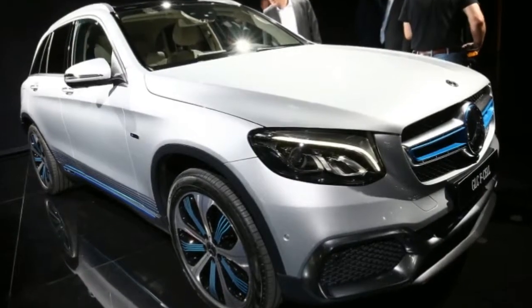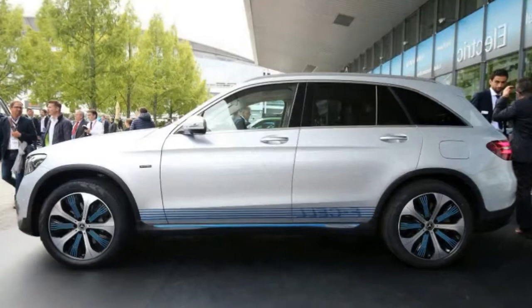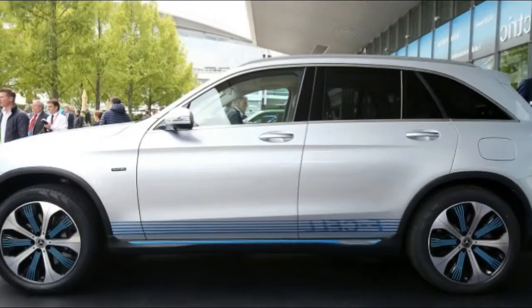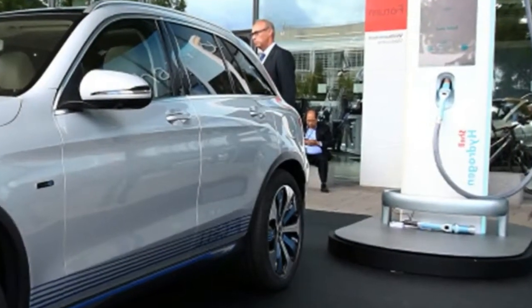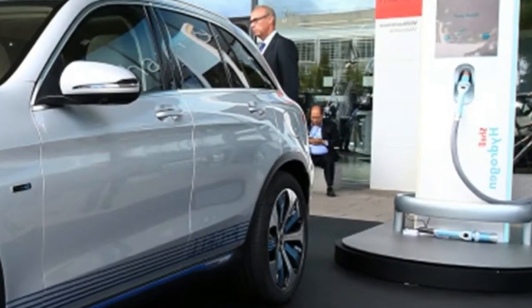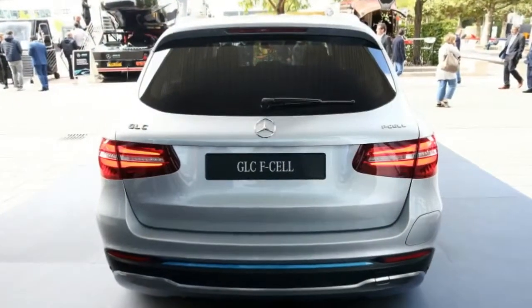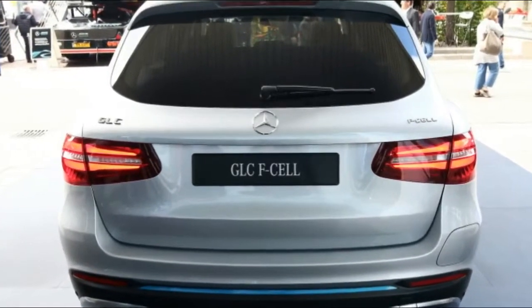Like the rest of the GLC range, the F-Cell has the same safety and assistance features. The standard equipment of the production units will include timer air conditioning and heated seats. At low temperatures the car uses the residual temperature of the fuel cell. The front suspension has coil springs and the rear air springs, with automatic level regulation so the rear axle remains at the same height always, even if it is loaded with weight.